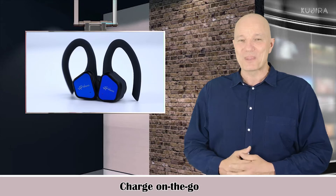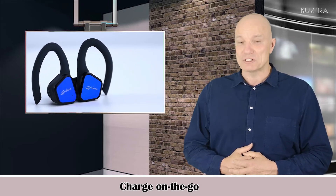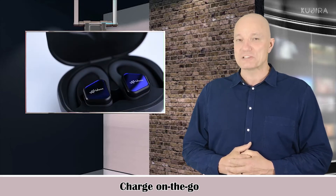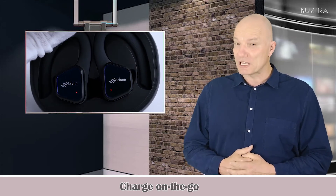Charge on the go. VDON T1 wireless earbuds can last for 5 hours playtime on a single full charge, with a portable charging case for storing the earbuds that supports 4-5 additional charges.